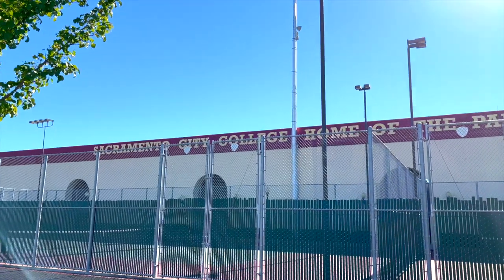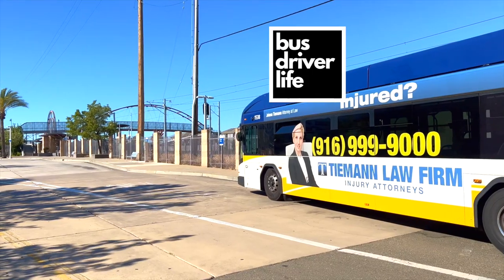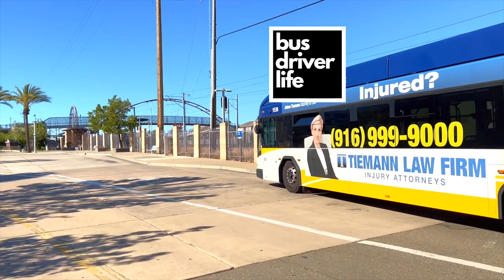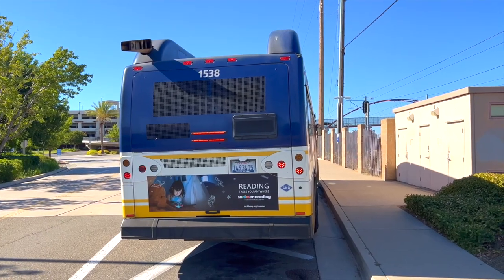As you can see, Sacramento City College, home of the Panthers. You see my bus is parked here, but the bus stop is way up there. And there's also a light rail station over there as well.